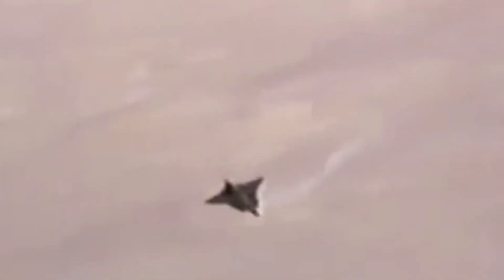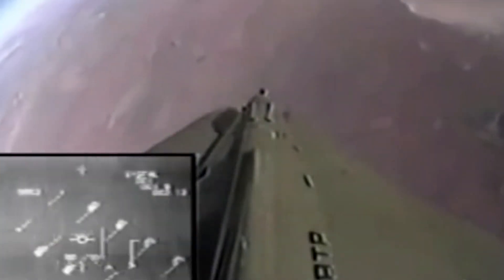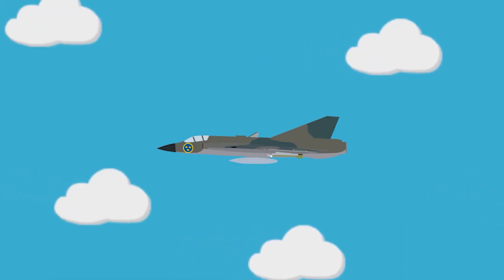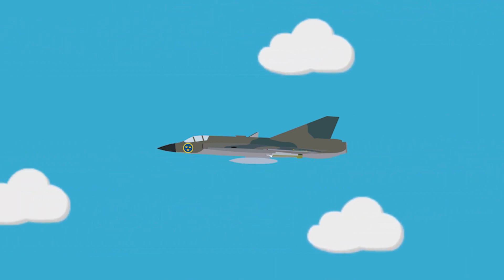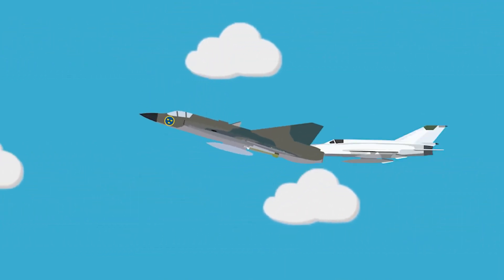This design also saw the Draken entering superstalls. From the experience of superstall training, Draken pilots discovered what we now know today as the Cobra Maneuver. The Cobra Maneuver effectively turns the aircraft into a full-body air brake, forcing the jet to drastically drop speed and causing any pursuing fighter to overshoot.